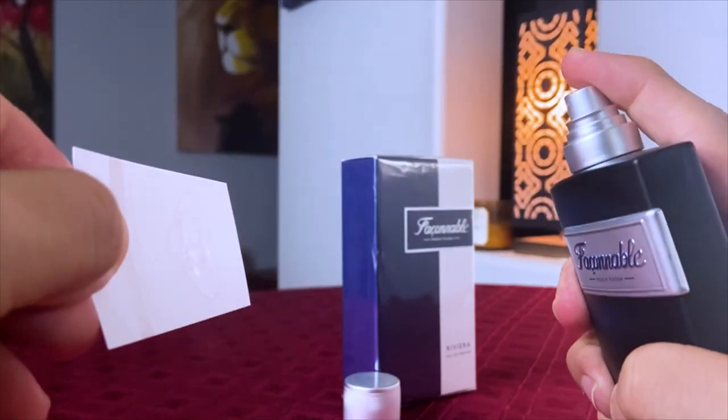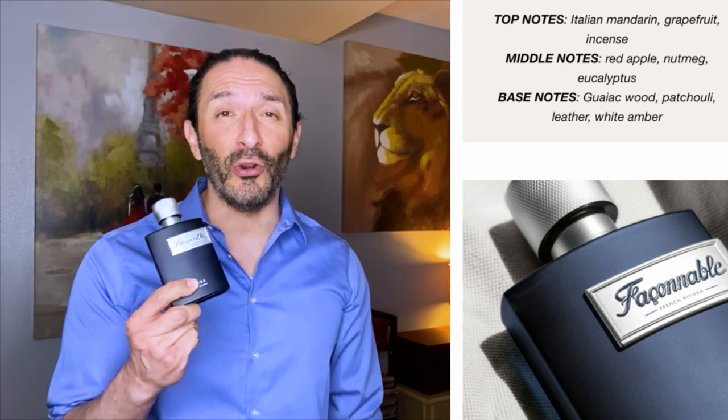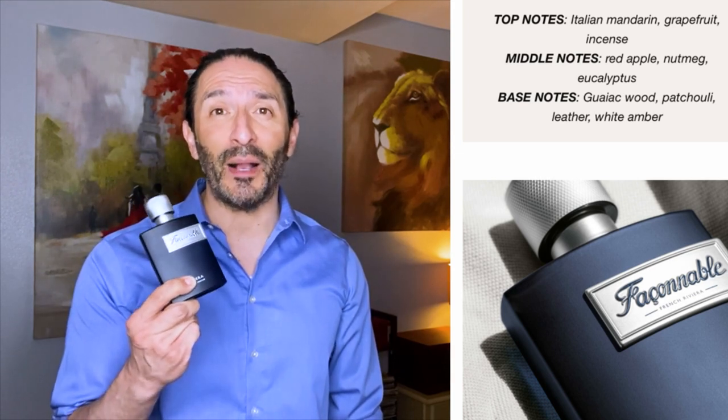Nutmeg, red apple, and eucalyptus enter the mid, giving it a dash of spice and juicy fruitiness. Guayac wood, amber, patchouli, and leather balance out the base of the composition.